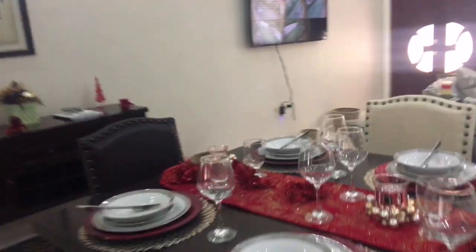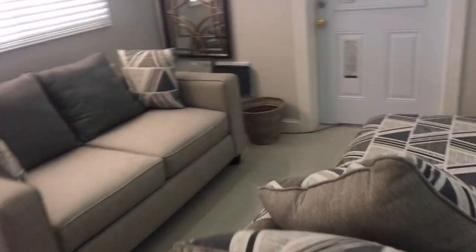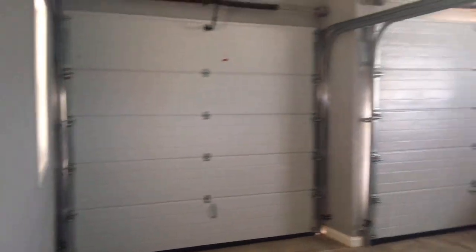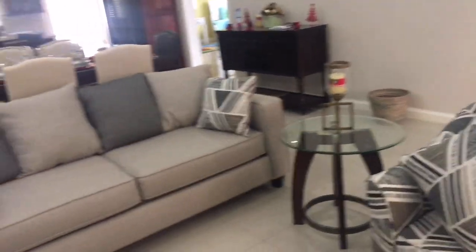Now let me show you the garage - you have to come back out of the master bedroom and come around this side. The garage can hold two vehicles, it's very very spacious. So if you and your partner each have a vehicle, both of them can fit without any hassle, comfortably.